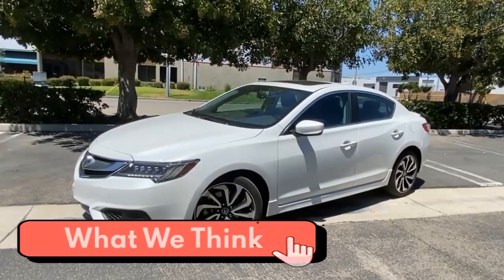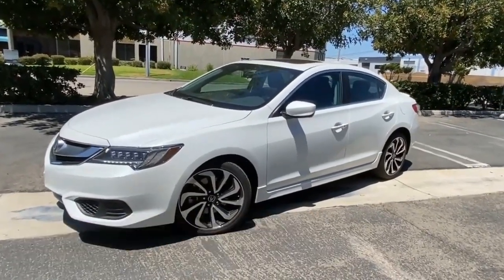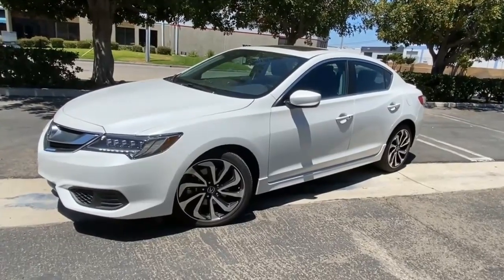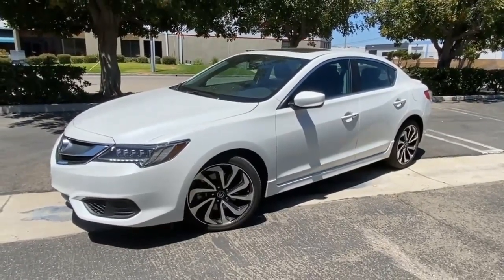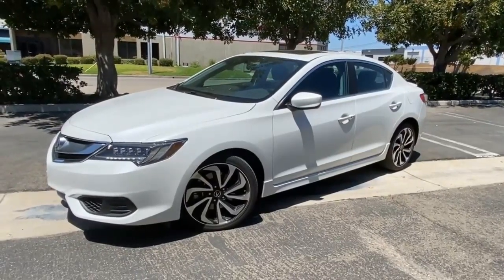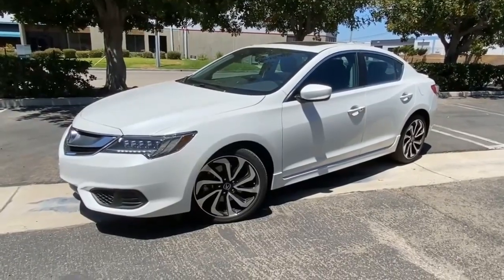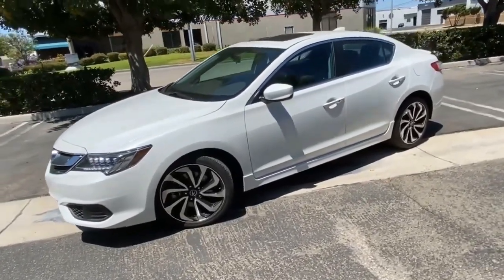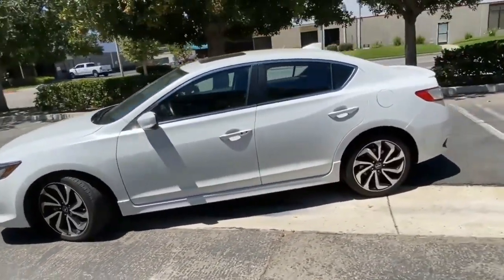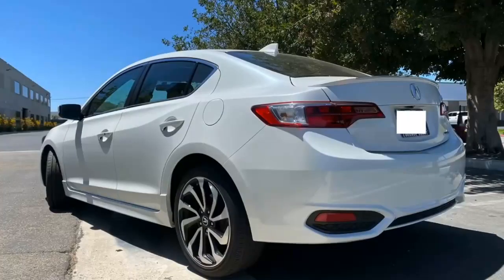The ILX is Acura's entry-level model. At a starting price just north of $27,000, it's an affordable way into the brand. Against comparable models from BMW, Mercedes-Benz, or Audi, the ILX offers sharp styling and middling performance at a much lower price. A front-wheel drive platform means the ILX will never be a real contender for the king of sports sedans. Still, it does an admirable job balancing comfort with agility, and its dual-clutch transmission is a standout.